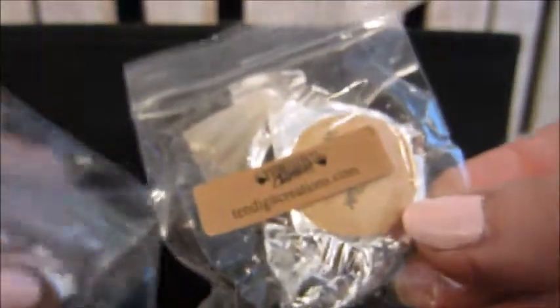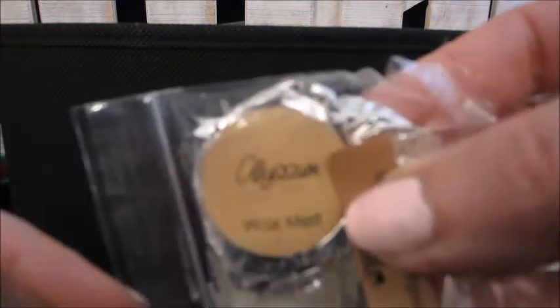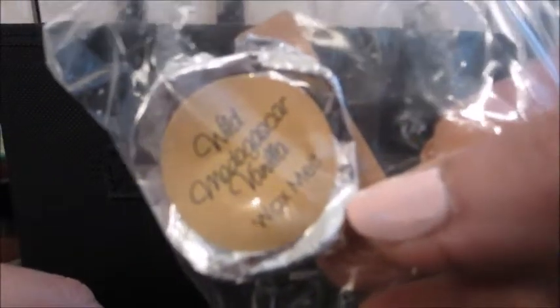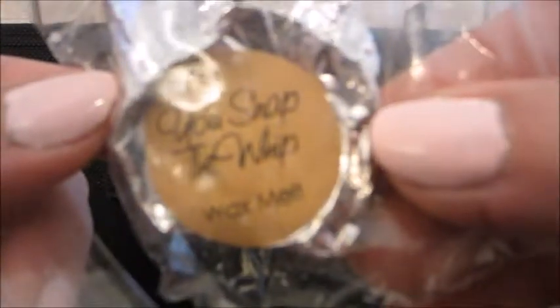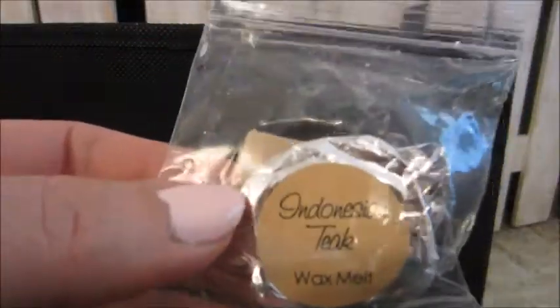I had some little single wax melts here from 10 Digit Creations. For a while they had a scent every month and I would purchase a lot of them. This is Alyssum — I don't know if that's a flower or a fragrance reference, but it was very nice. Wild Madagascar Vanilla was really good; I would repurchase this one — my husband really likes vanilla scents. Snap the Whip was good too — it was in the bedroom. And Indonesian Teak is more of an outdoorsy scent that I had in my son's room.